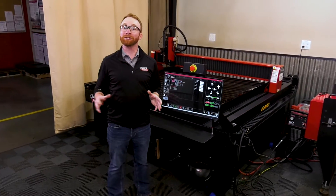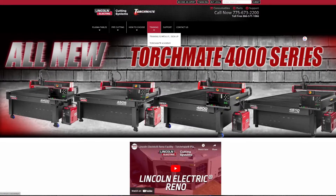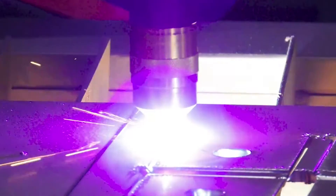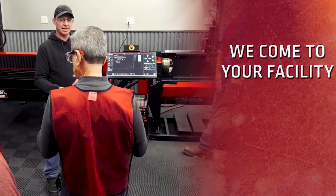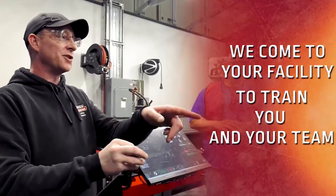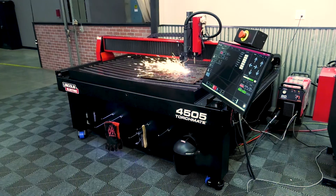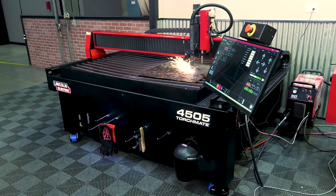Other locations throughout the United States are available for our regional training options, so go to the training page on our website to see which locations are near you. Finally, we offer training at your location, where one of our Torchmate Plasma Table experts will come to your facility, work with you in-depth on how to operate your machine, and answer any questions you may have. This personalized experience is a fantastic way to get started on your new Plasma Table.